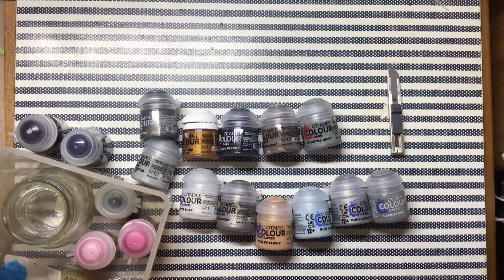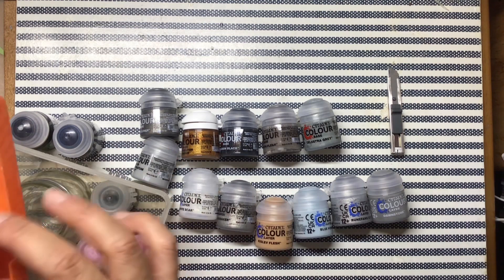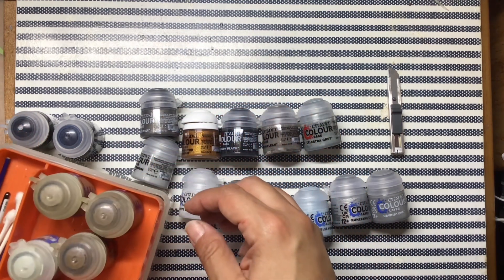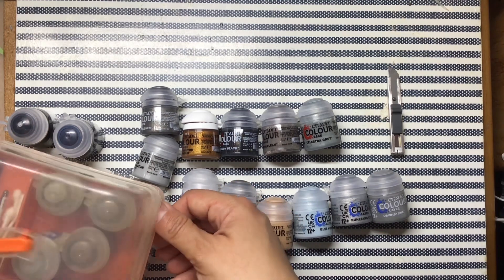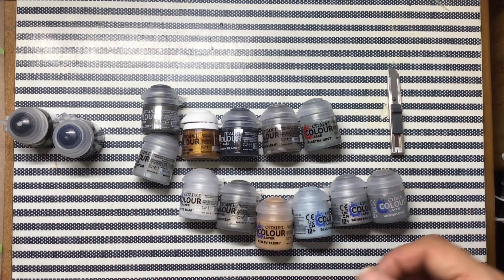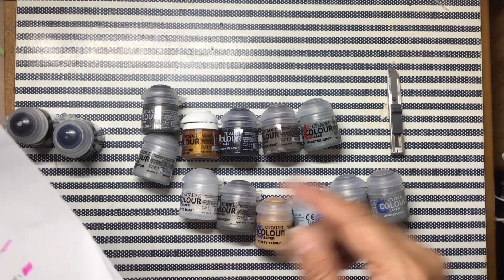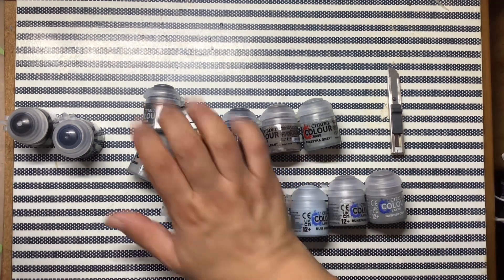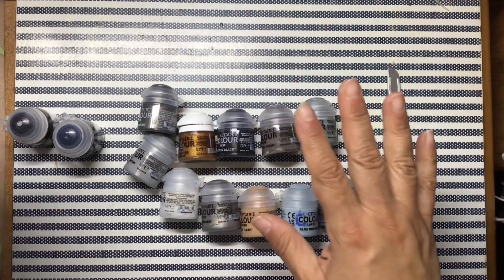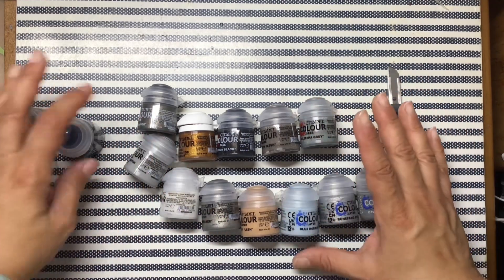I don't have it. I kind of see it — Reikland Fleshshade. I needed Nuln Oil. Oh well. This is what I got from Camerons — I think it was Arizona. I don't know, they had really good prices for the paints. What I'm missing — yeah, I'll have to check. How did I even miss it? I don't know, but oh well.